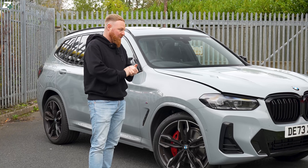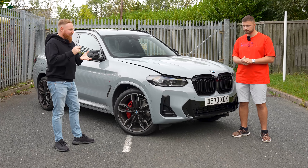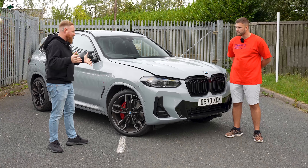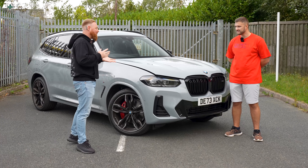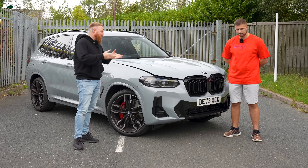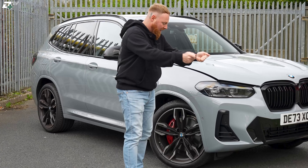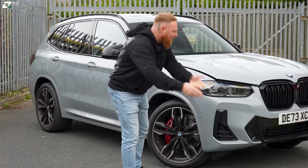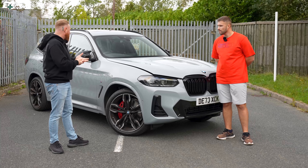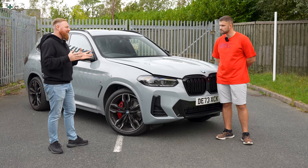The wife always complained about the M340d — the ride was just bone-crushing because we had the upgraded M alloys with really low-profile tires. Every bump you could feel; it felt like you'd smashed something on the car every time. And then it was lifting the baby in and out of the baby seat and the pram — when you're lifting into the 340 you're extending and then dropping it into the boot.